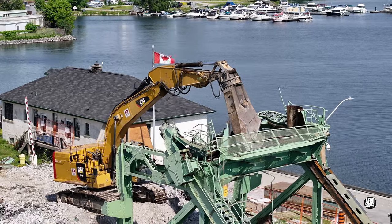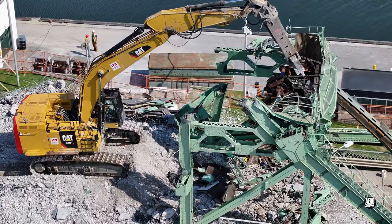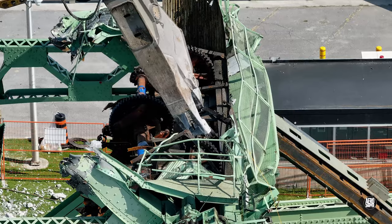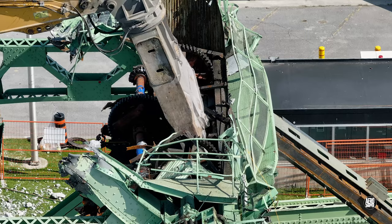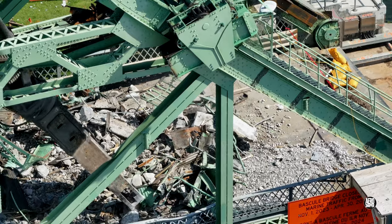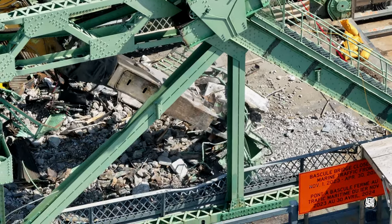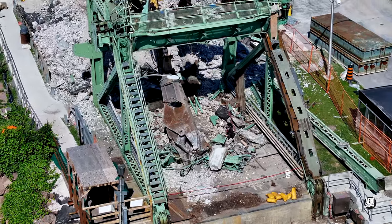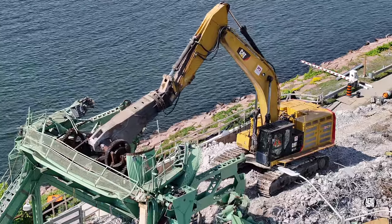It wasn't very long before the jaws of the shear were engaged. The precision and delicacy with which it can be used is truly impressive. It can even tidy up after itself, but it has considerable power when things get serious.